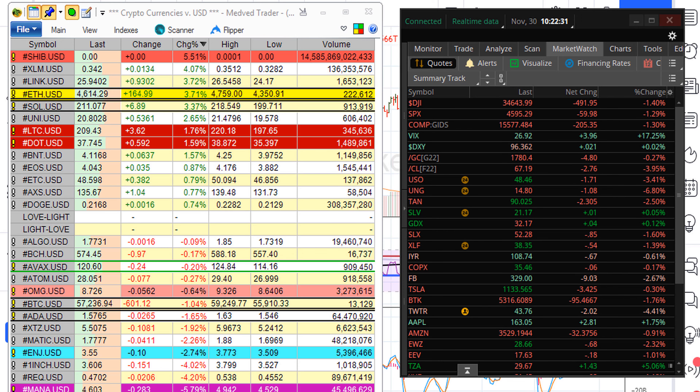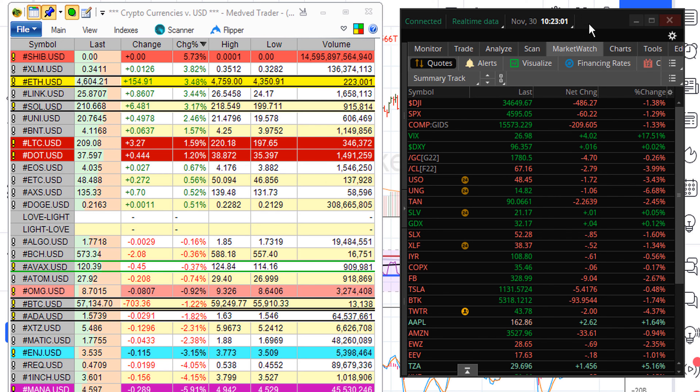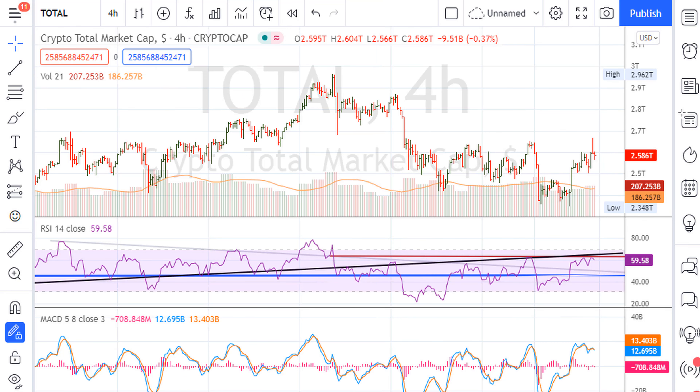This is going to be a quick follow-up to a video I did yesterday. Let's take a quick snapshot to see where we are. BTC has just come off the highs, trading right now at 57,323 — the high was at 59,000, so it's about 2,000 points off its high. Ethereum touched 4,760 and is now back at 4,614. I'm going to link yesterday's video, so please take a moment to watch it so this follow-up makes sense.